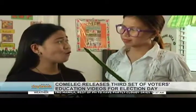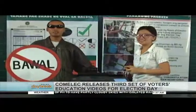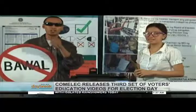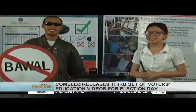Boy Bawal and Tina Tama remind everyone to make each vote count: Iwasan ang mga bali sa panahon ng pagboto. Alamin ang tama. Mahalaga ang voto. Kaya huwag mong sayangin.